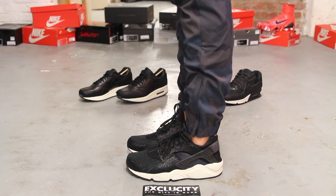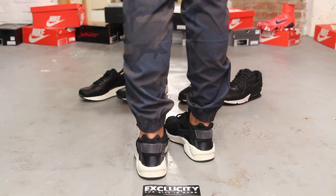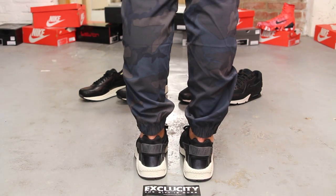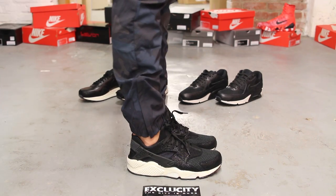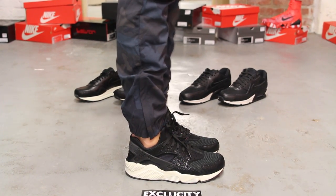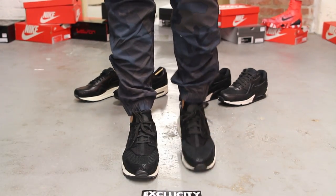Alright guys, so this is what the Hirachis in the Sea Glass Pack looks like on feet. We did do an unboxing video for these shoes, so if you haven't checked that out, you can go check that out first. And we are filming in HD, so switch your settings to 1080p to get a better look at the shoe.